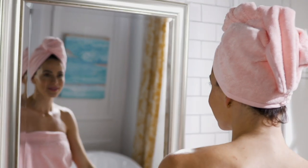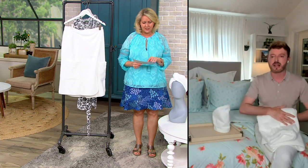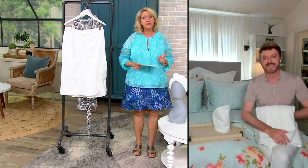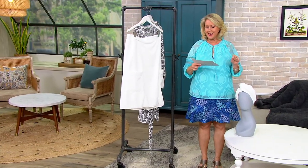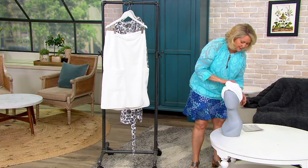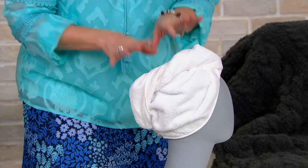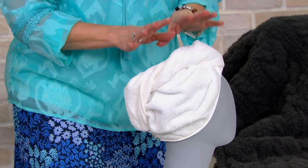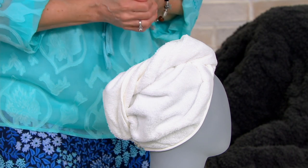If you want more than one set, I'd say do that, especially now that it's clearance priced. It was $47.50 for both pieces, and right now it's $28.96. Let's talk about the hair wrap — I seriously use something very much like this every single time I wash my hair.